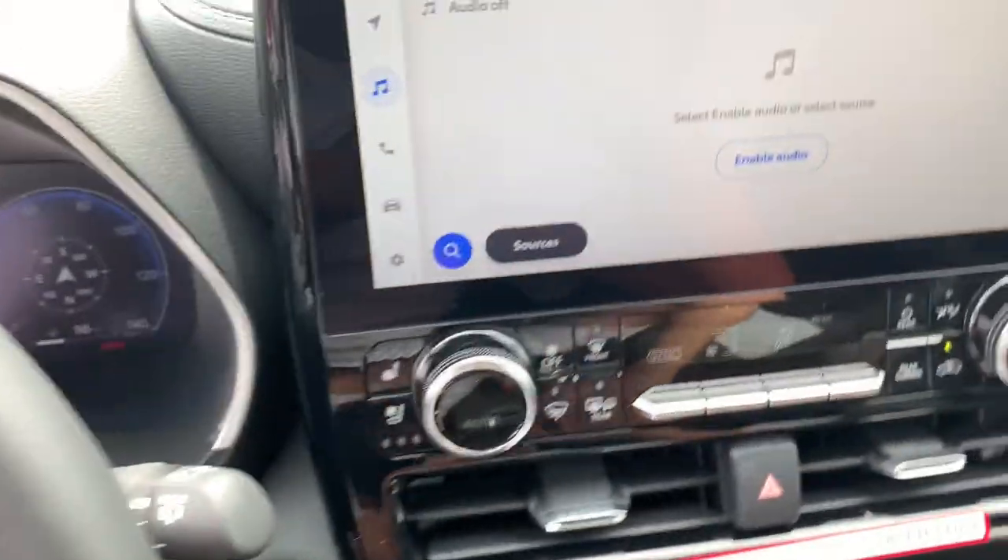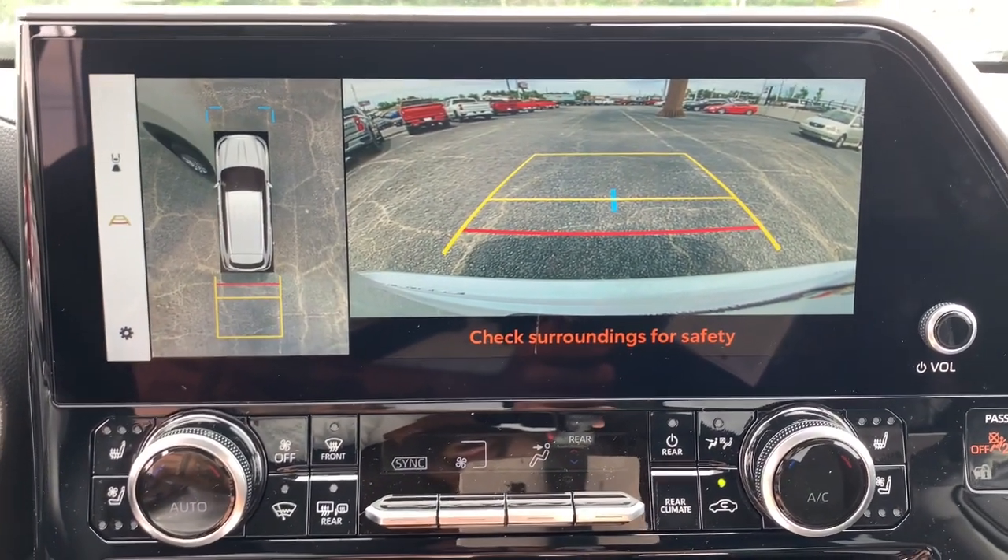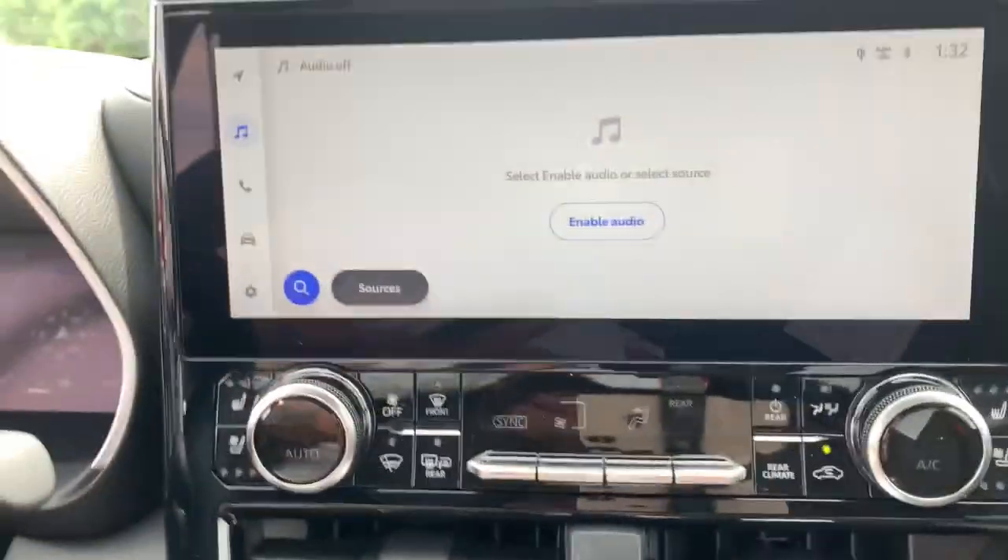Heated steering wheel, navigation system, moonroof, keyless entry, satellite radio, fog lamps, power liftgate, cooled front seats, heated mirrors, and backup camera.